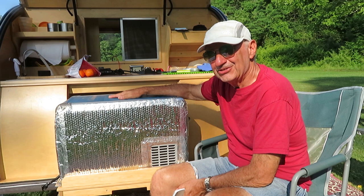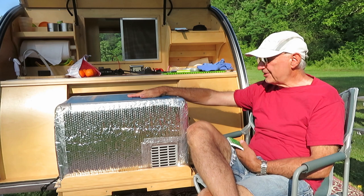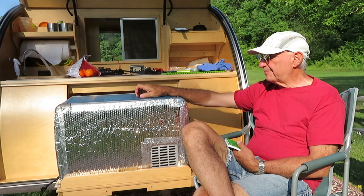It's a refrigerator. Initially I got it thinking it might be a luxury, but as I was calculating the cost of the refrigerator, I was really surprised to find out that this refrigerator pays for itself — and the way it pays for itself is in not buying ice.